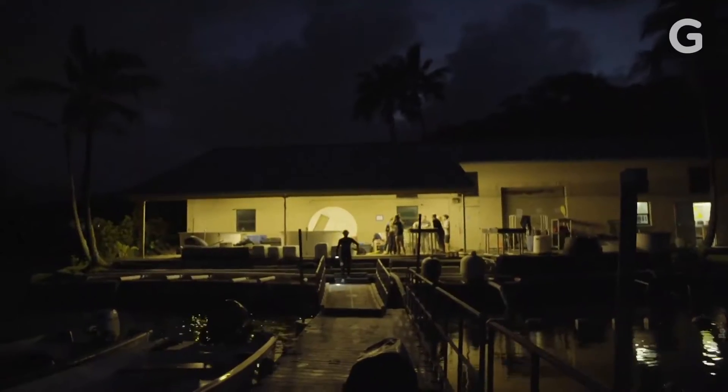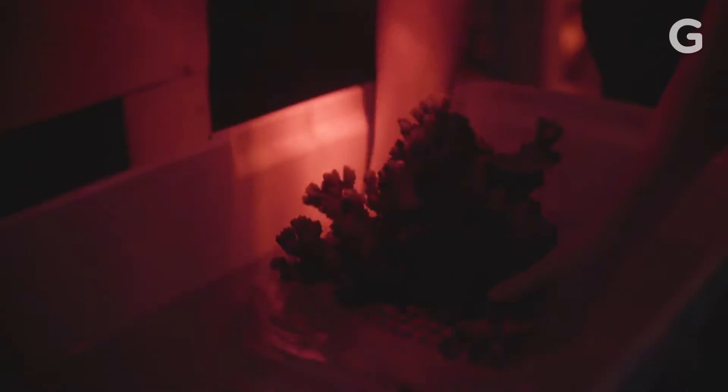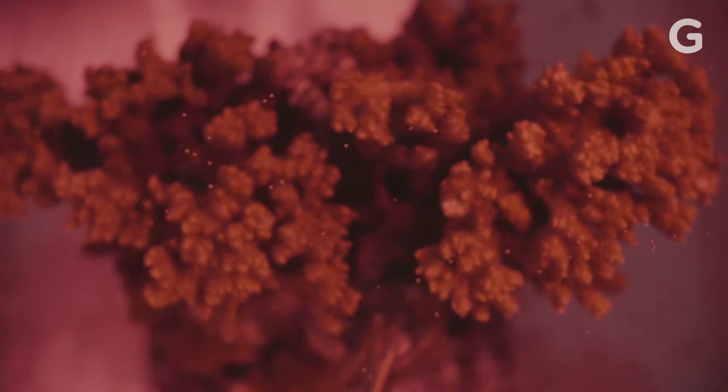On a recent cool summer night, beneath the new moon, researchers were busy capturing little coral babies. They want to learn more about these mysterious creatures in hopes of finding the secret to breeding a sort of super coral that will survive the drastically changing climate.